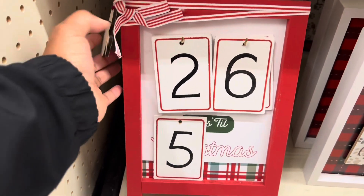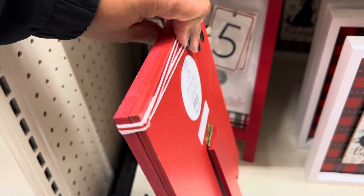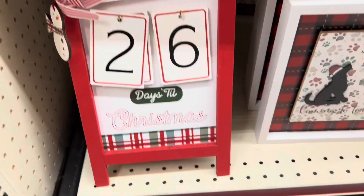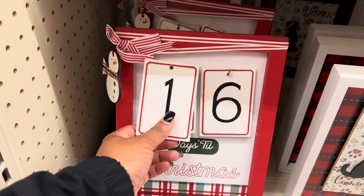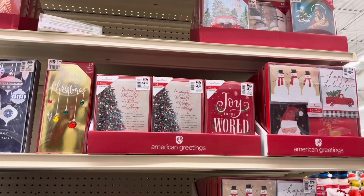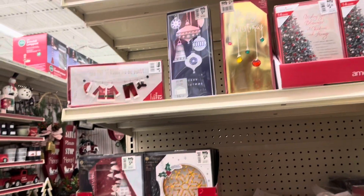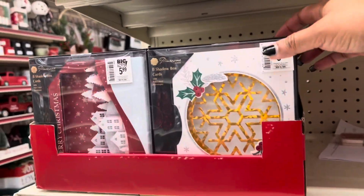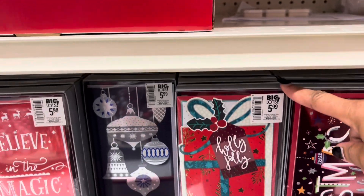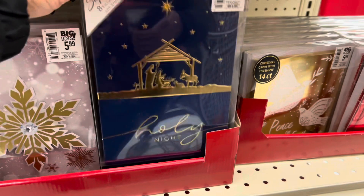All right, down here there's another countdown Christmas thingy for thirteen — super cute. This guy's up there. Christmas cards are over here, six dollars. Yeah, I think most of them are six dollars. So that's something — you guys still send Christmas cards out? These are some pretty good ones.